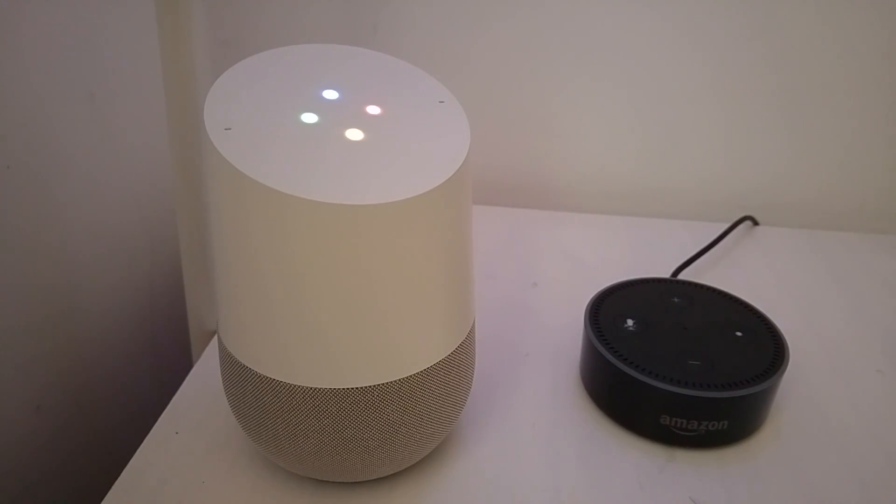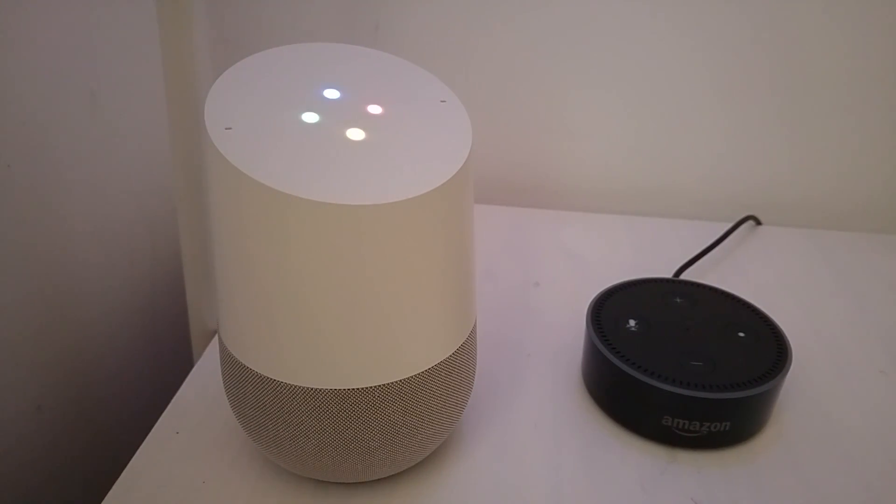Ask AutoVoice to say goodnight. Sure, here's AutoVoice. Alright children, time for bed. Give mommy and daddy a kiss and say goodnight. Sleep tight. Music playing. Thank you.